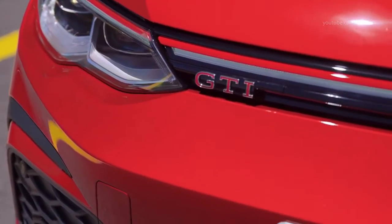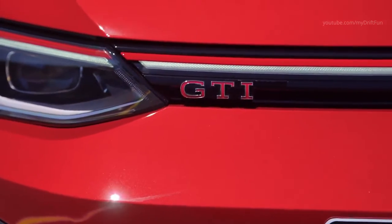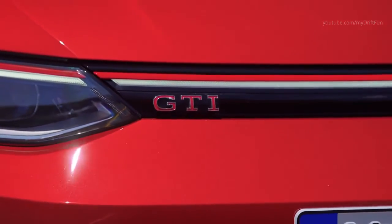The new hot hatch has LED headlights and LED taillights, as well as exterior and interior ambient lighting.